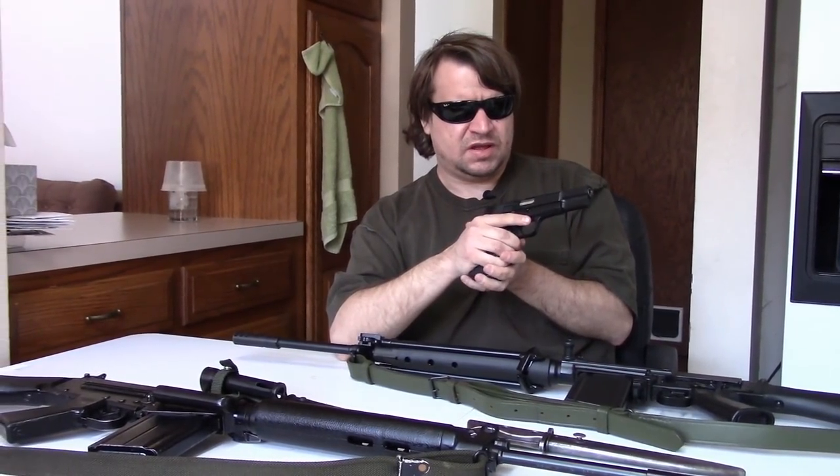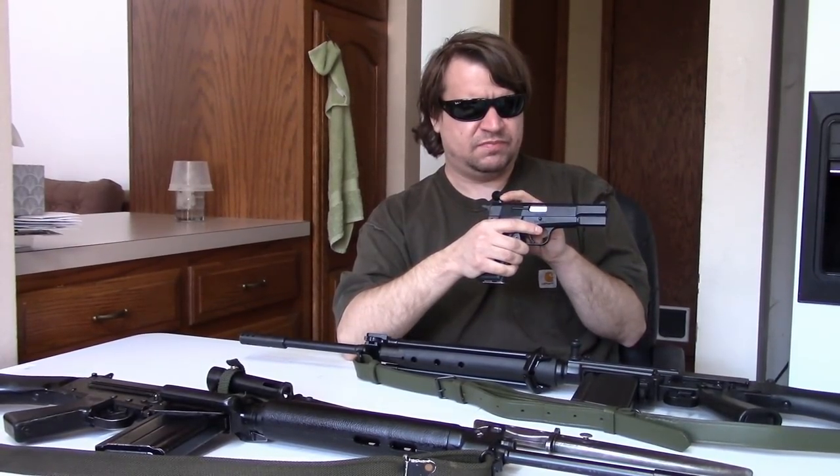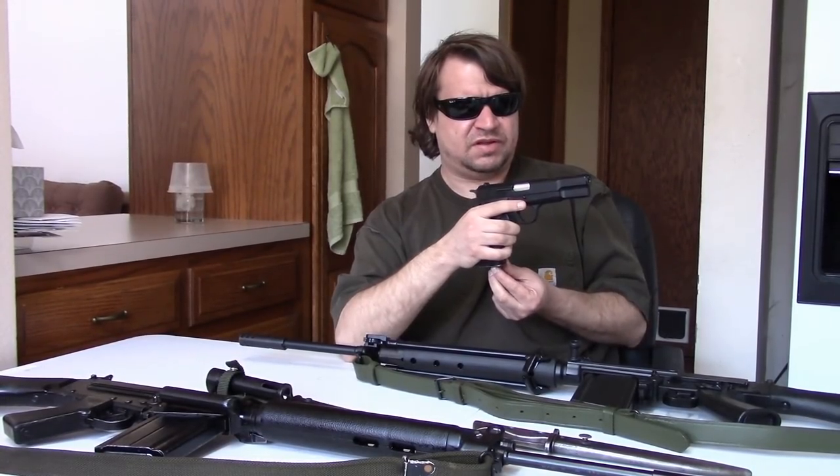Likewise, Argentina liked the High Power. They had a long-standing relationship with FN, so in 1960 they would buy some and then get into manufacturing a version of the late Mark One from FN. In the 70s they updated to what we call today the 1973 pattern — or Type 73 or Model 73 — which this one is, featuring a spur hammer. This could be equivalent to an early FN Mark 2 or proto Mark 2, and they would manufacture both of these for military use.